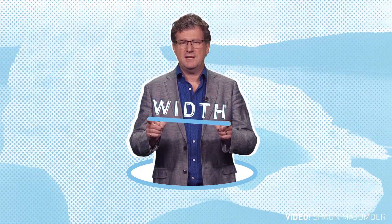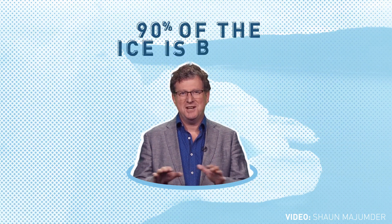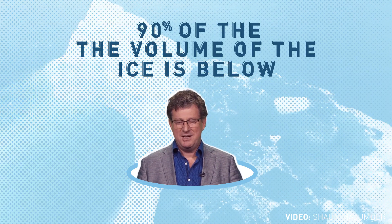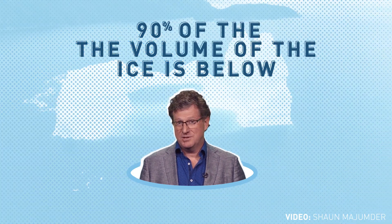Some would think this is not quite right, because we know that about 90% of the ice is below — that's 90% of the volume of the ice. It doesn't mean that it's nine times bigger below in terms of width and depth and everything. That would make the percentage very different.